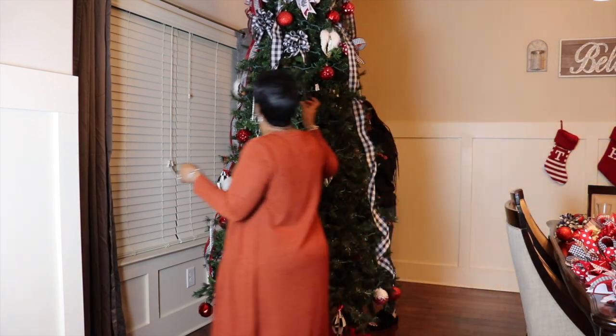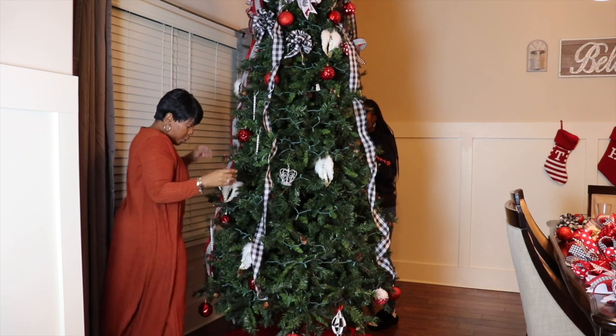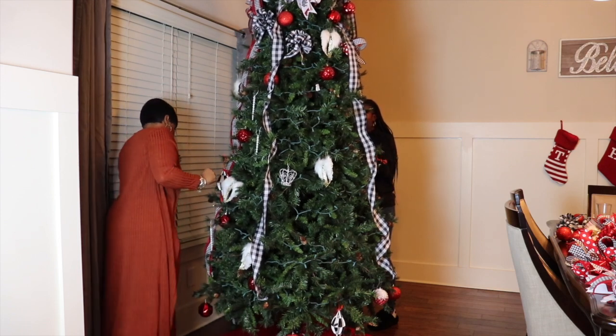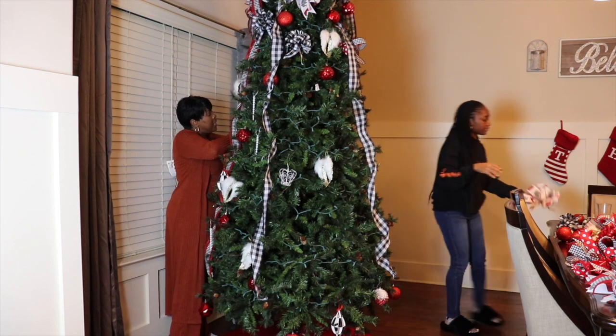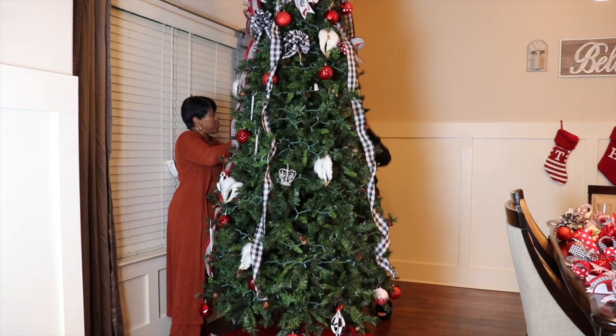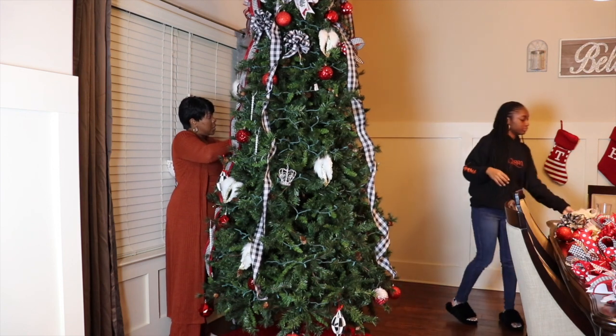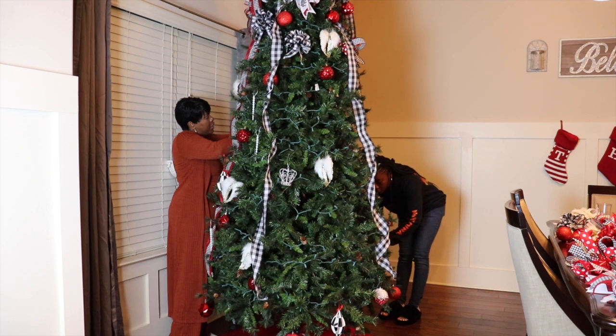I would also like to give a special happy birthday to my sister Elaine — happy birthday sis! Today is her birthday, which is December the 31st. I pray you are enjoying your day.